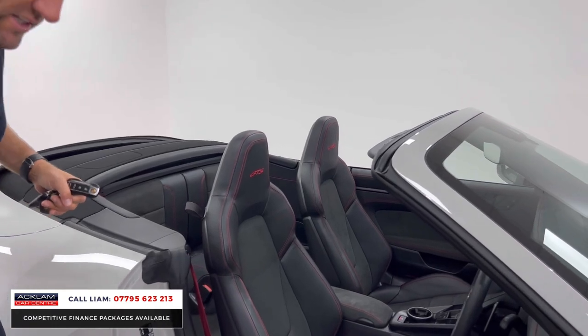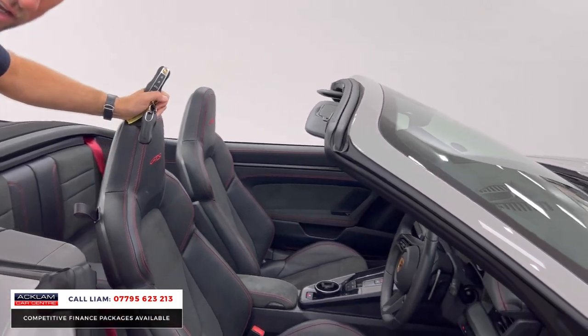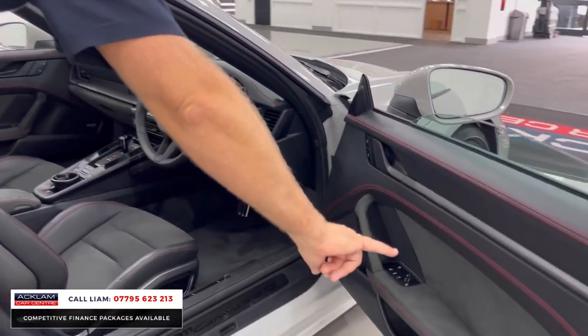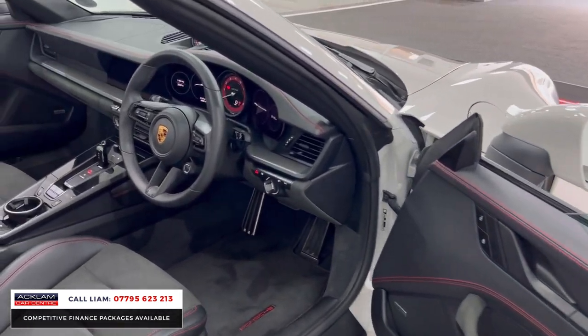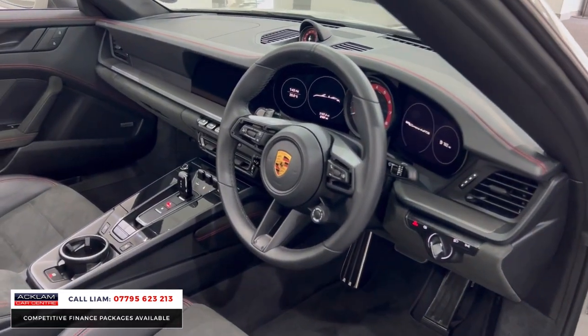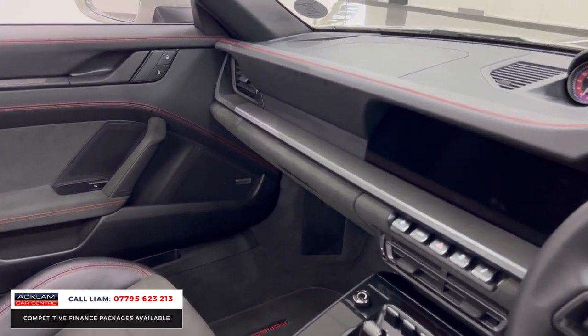The GTS interior package just transforms the car. You get all this Alcantara along the centre, Alcantara on the door cards, the red stitching, the GT Sport heated steering wheel, matte carbon inserts, and carbon fibre along the dashboard and in the door cards as well.